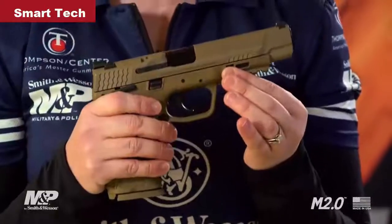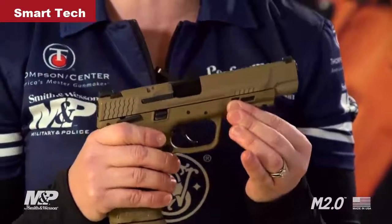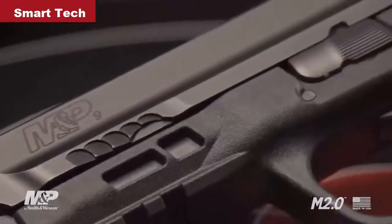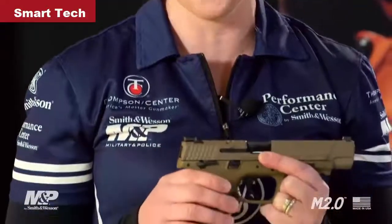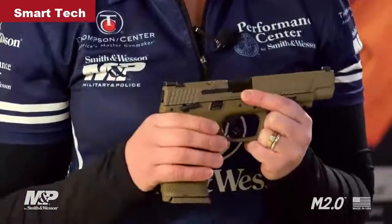The new M2.0 has evolved. We've added front slide serrations and an aggressive grip texture throughout the entire grip. We've also added a longer internal slide guide rail to allow better performance by both the 2.0 and you. An ambidextrous slide stop plus the ambi mag release button makes it easy for both right-handed and left-handed shooters to access critical controls. On the original M&P, we set the standard with interchangeable back straps, and we've added a fourth grip, allowing for 90% of shooter hand sizes to be accommodated.